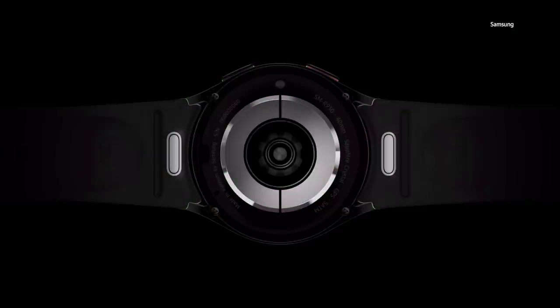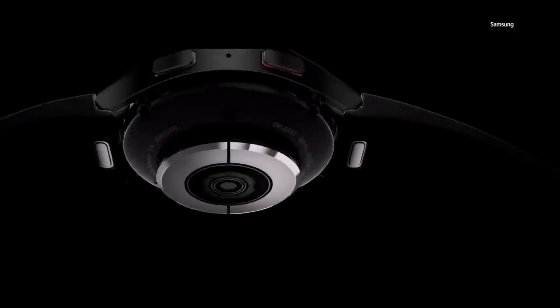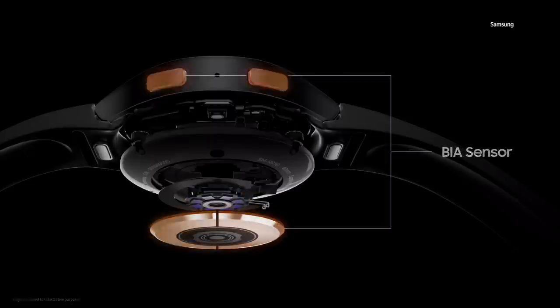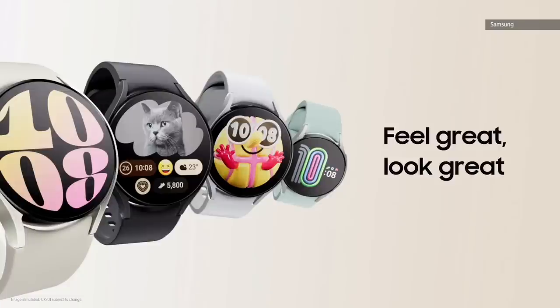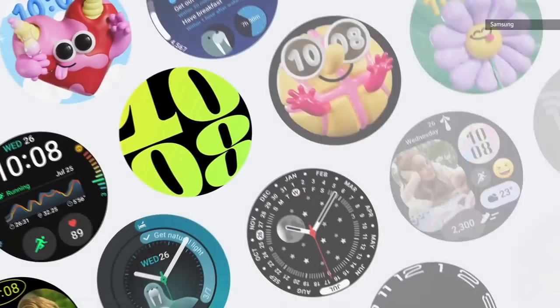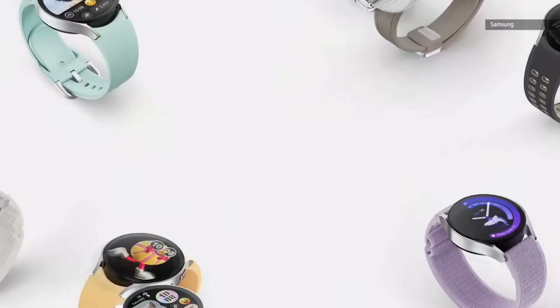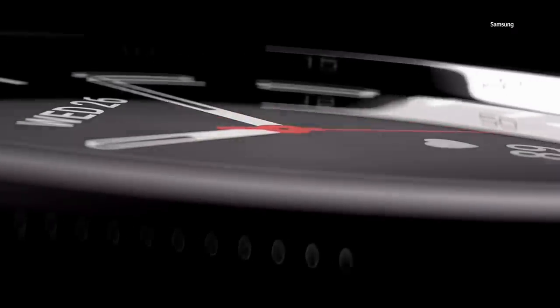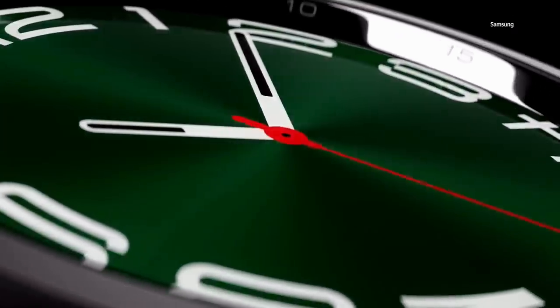It all starts with our advanced sensors. Our proprietary powerful 3-in-1 bioactive sensor provides a comprehensive picture of your well-being by monitoring ECG, blood pressure, body composition, and heart rate. It comes in two sizes and signature colors, giving you more ways to express yourself with numerous watch faces that you can customize with multiple band options, including slimmer designs and the new one-click band. It's easy to match your style and needs. We're excited to announce that we're bringing back the Galaxy Watch 6 Classic with a new signature rotating bezel that classic fans love.